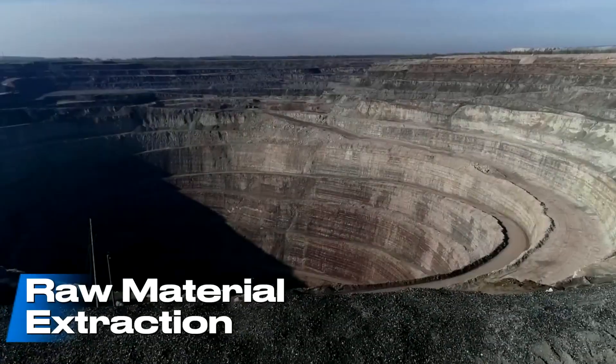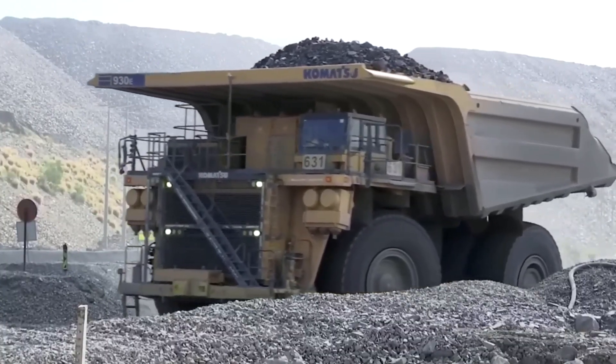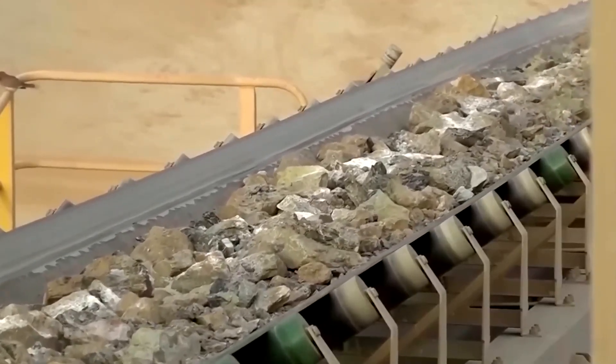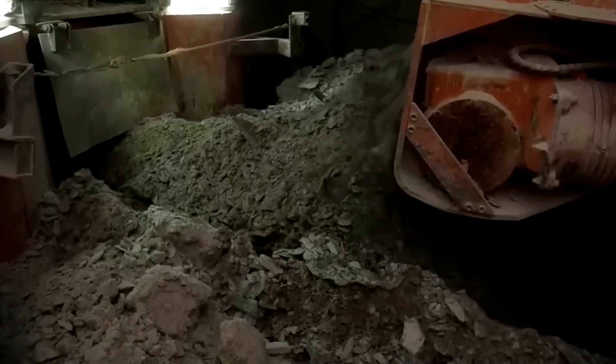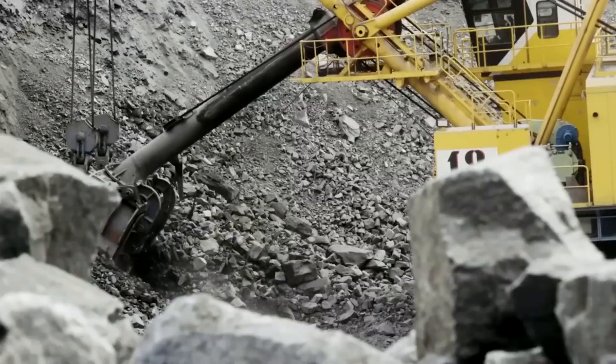Each hauling thousands of tons at a time, this entire cycle of extraction and primary processing operates without pause — a relentless rhythm that ensures a steady supply of raw material for the world's steel industry. It arrives as rock, but will be reborn in fire.